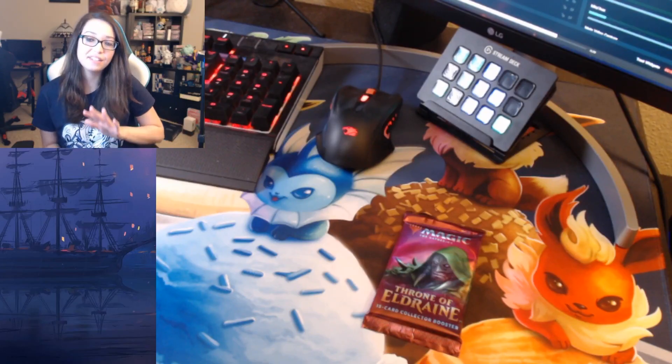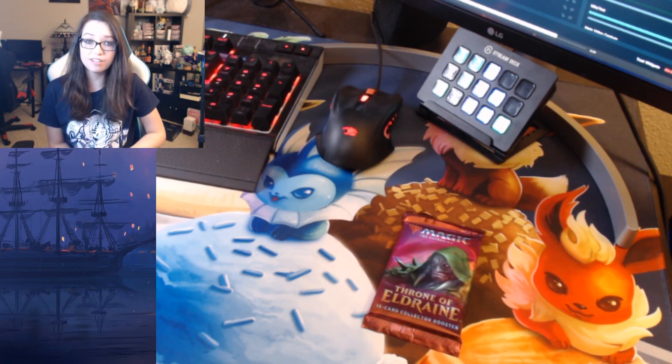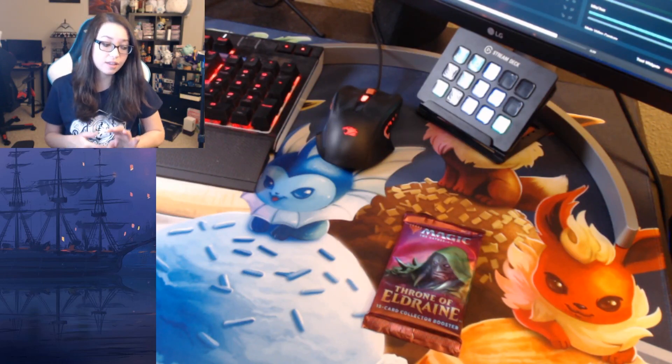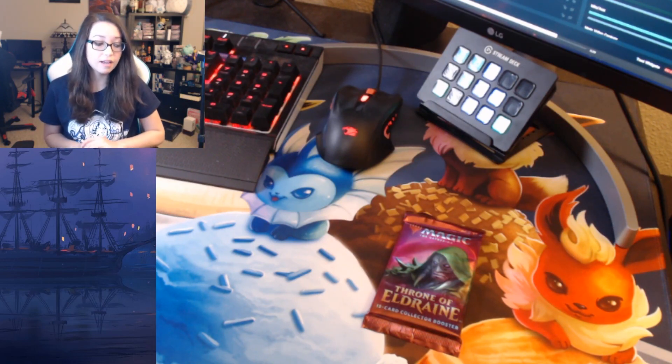Hey guys, welcome back! This is the second to last giveaway for the month — I'm doing two of these pack giveaways every week to celebrate getting YouTube partner, so I hope you guys enjoy. We've done this pack before: this is the Throne of Eldraine collector booster. They are going for around $30 to $40 a piece.